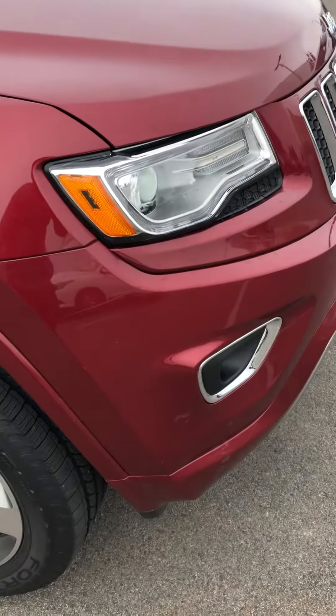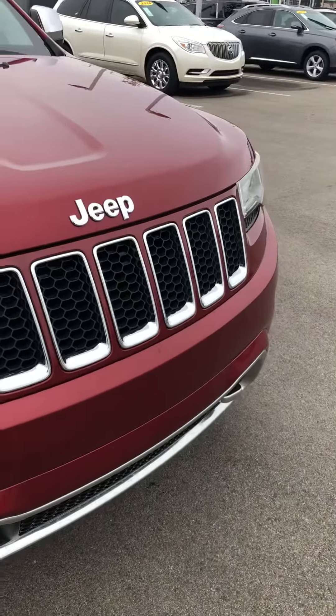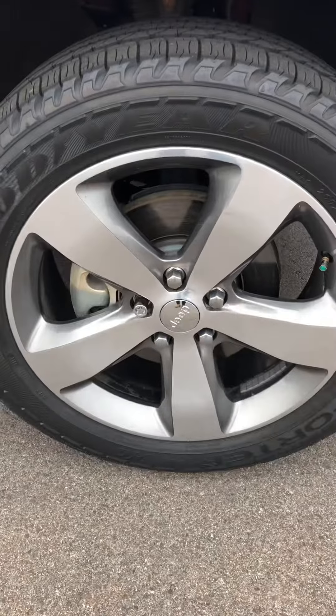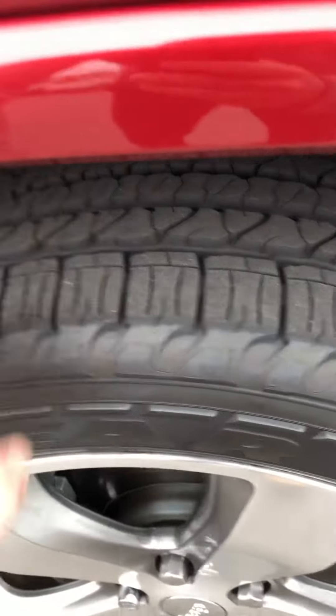The car is in extremely good condition here on the exterior. Not really seeing any dings, dents, or scratches. All the wheels look good — no wheel rash along the edges. And the tires are in good shape as well.